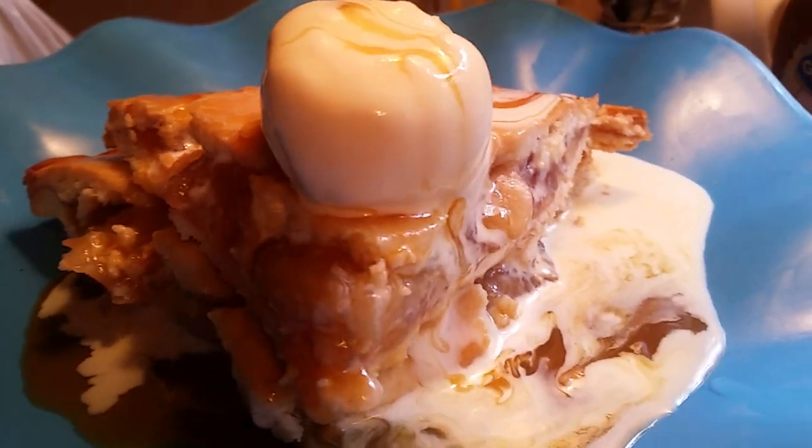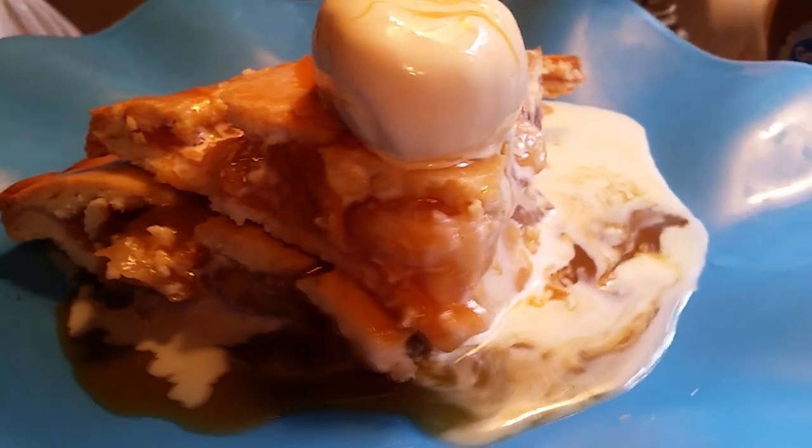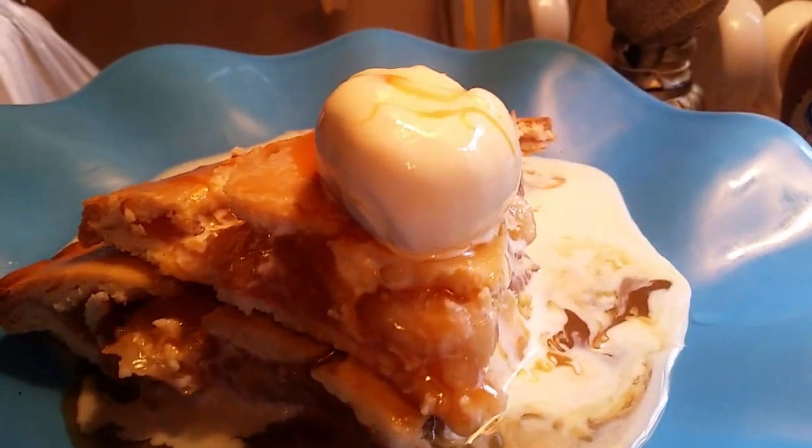So delicious. Look at that. That's what I'm talking about. I want to give y'all some little ideas and let y'all go ahead and do them.